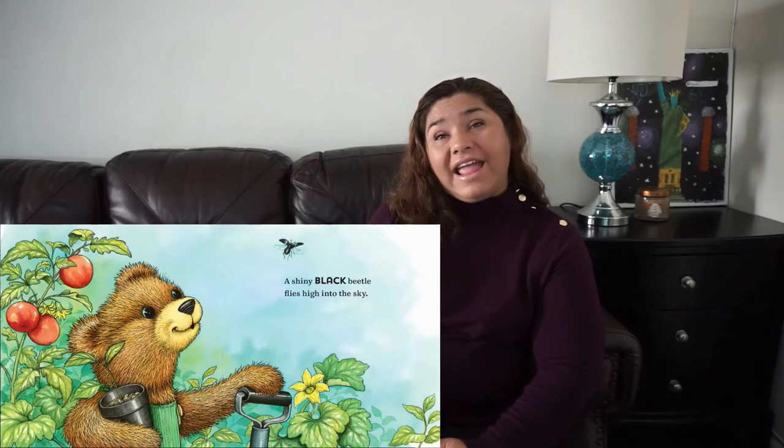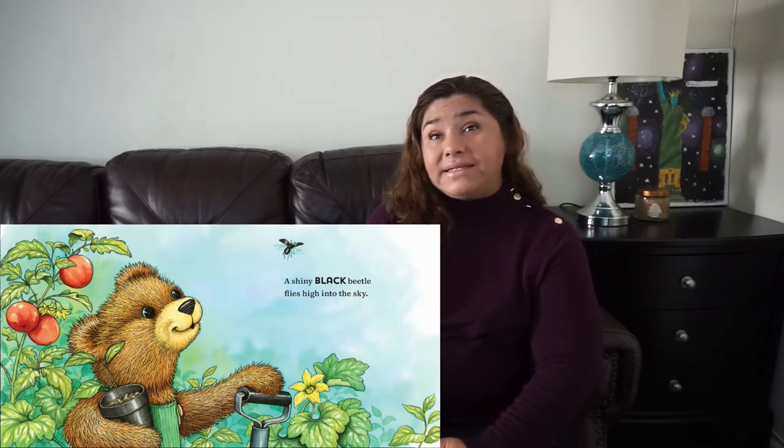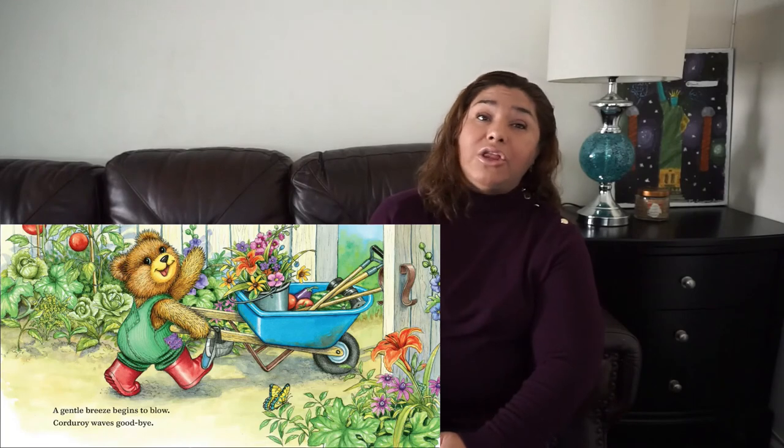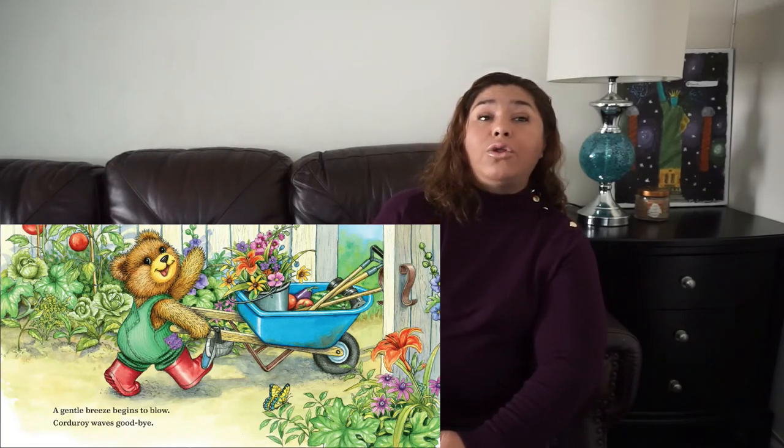A shiny black beetle flies high into the sky. A gentle breeze begins to blow. Corduroy waves.